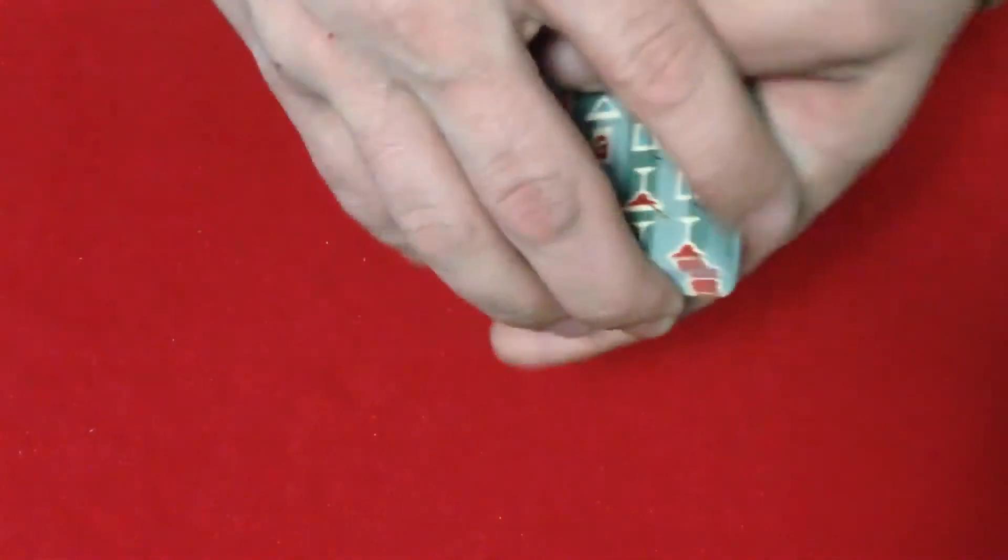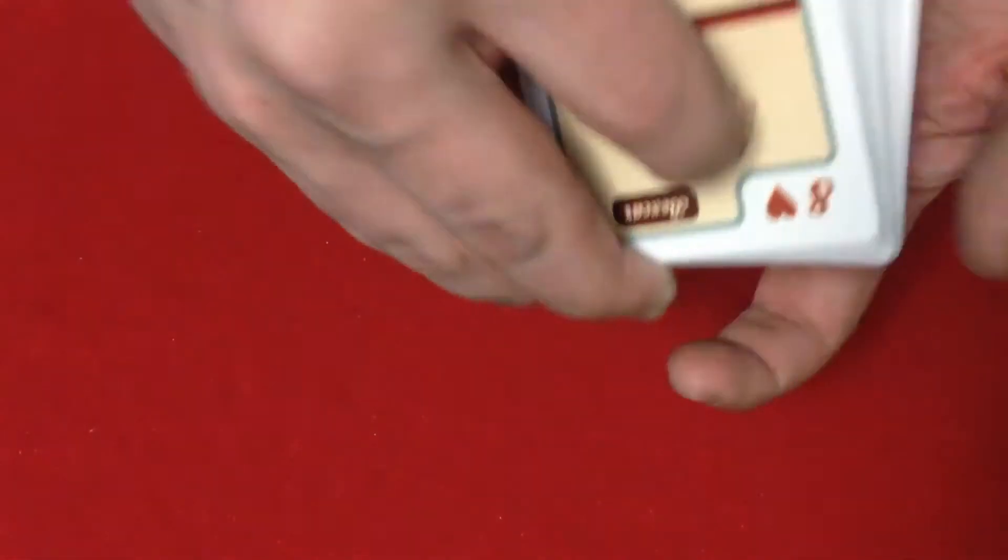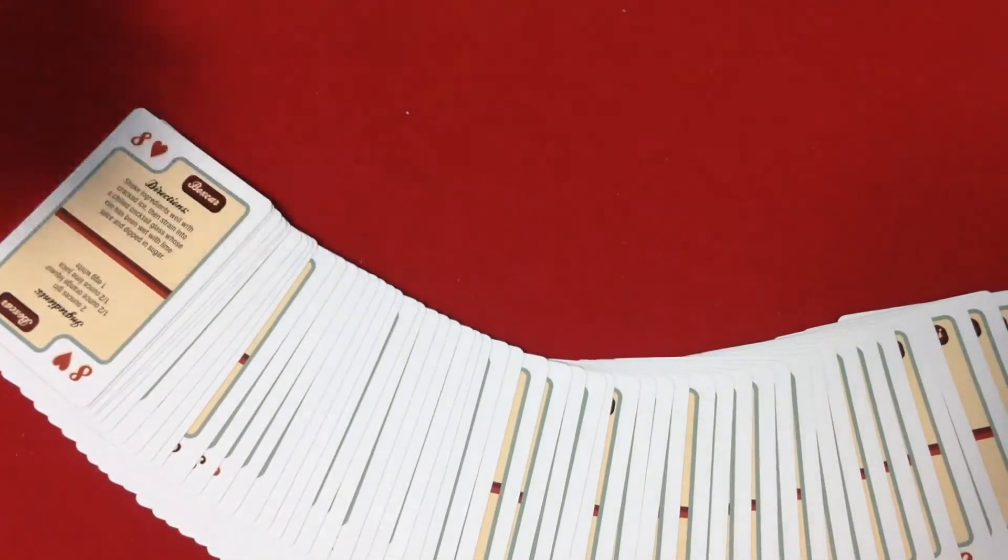As for usability, not so much. I can't see a lot of people pulling these out to play cards with. Perhaps some people will, and obviously people are going to buy and use them, but they're not the best for playing cards. They don't have pips on them, and the indexes aren't the best for poker peaks or anything like that.